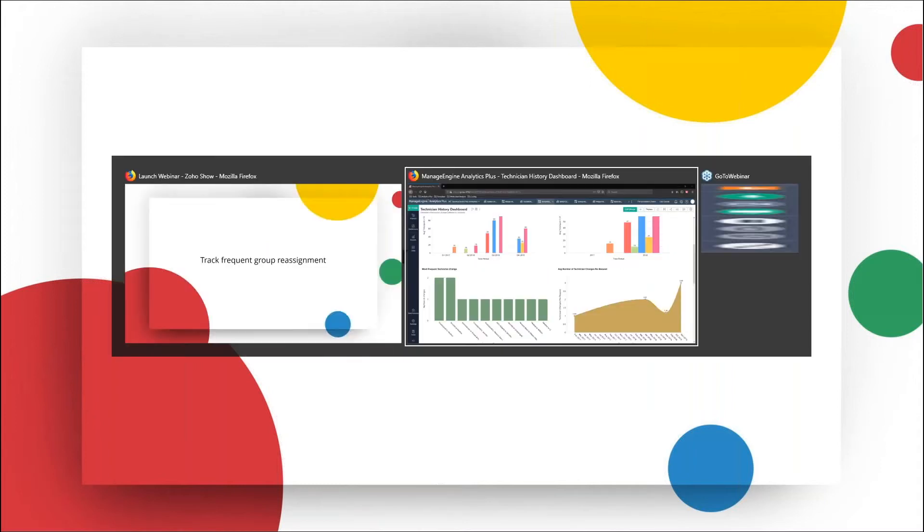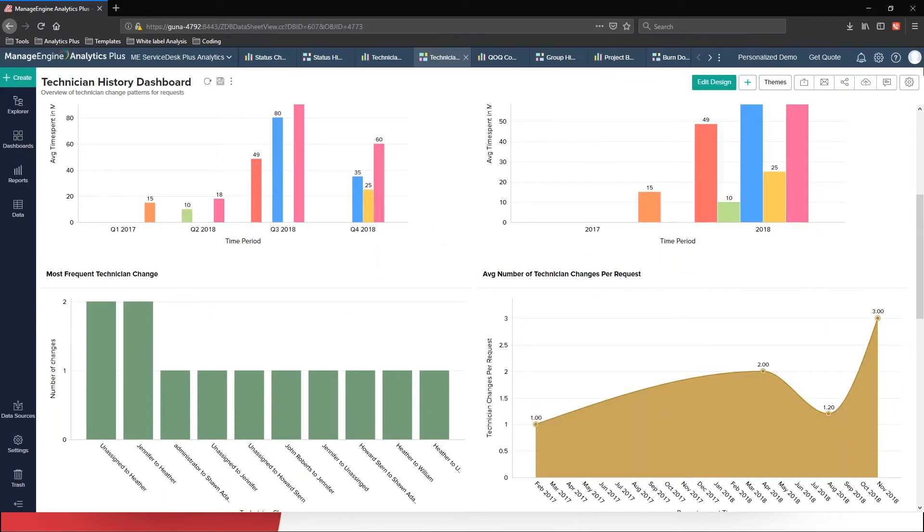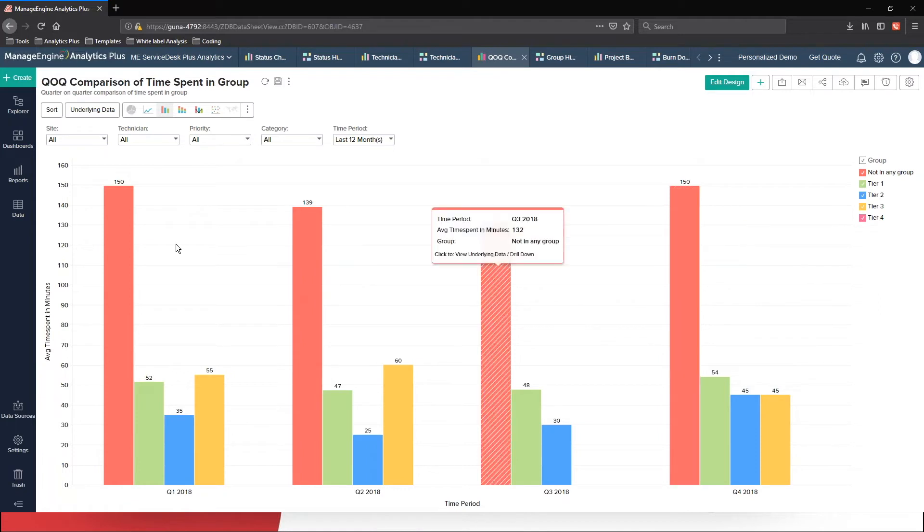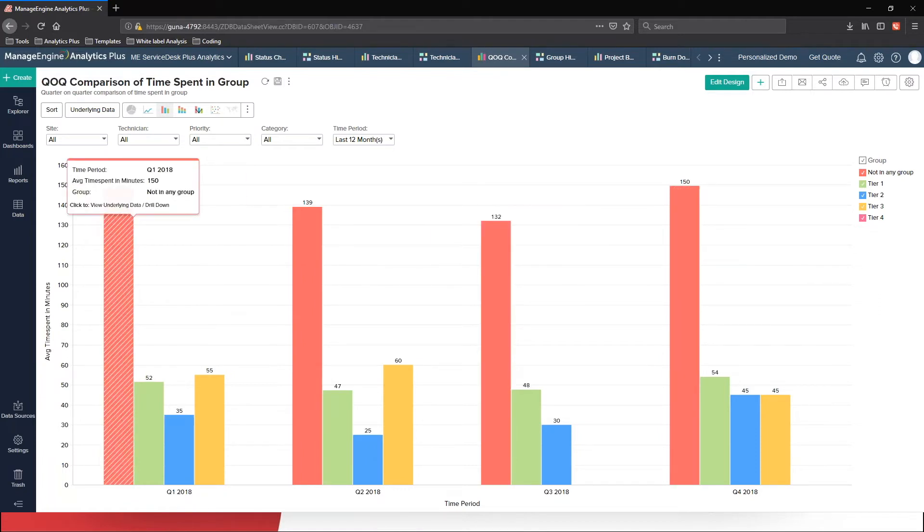Similar to the status history and technician history analytics, the group history analytics helps you figure out how each group change impacts your SLAs, and see how we can improve your resolution time by reducing unnecessary group transitions. Looking at this report that compares the time spent in each group, it is obvious that requests on average spent around 150 minutes without a group assignment for this year across all quarters. You need to automate your process in terms of assigning tickets to groups before they get assigned to any specific technicians.